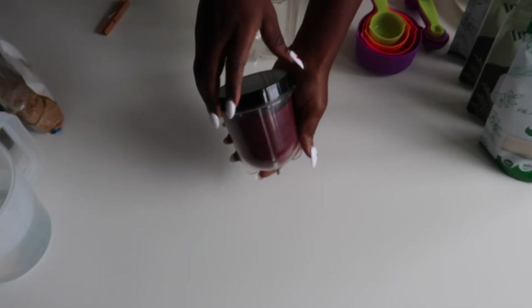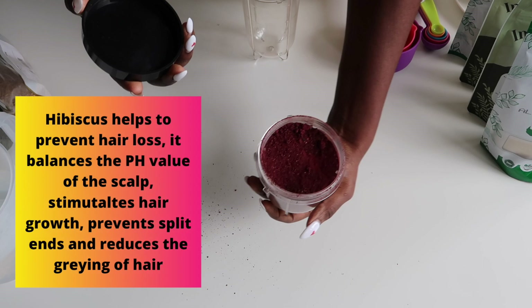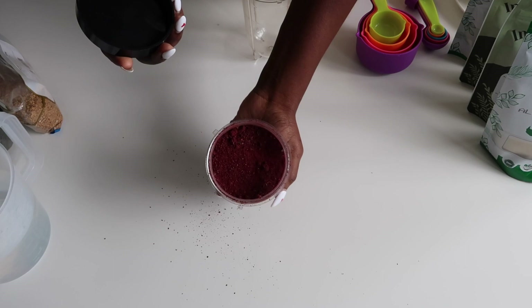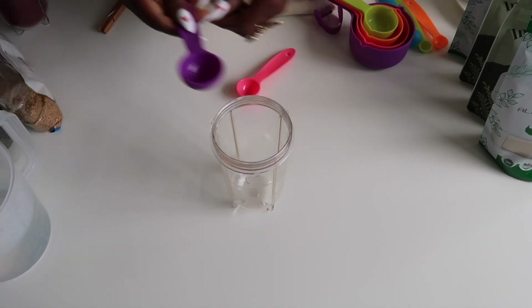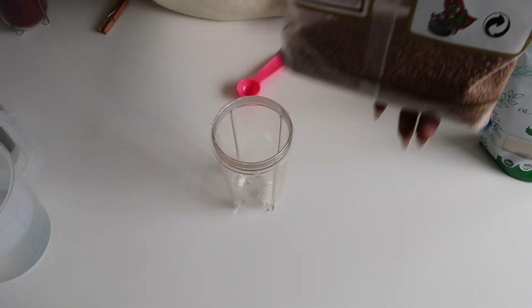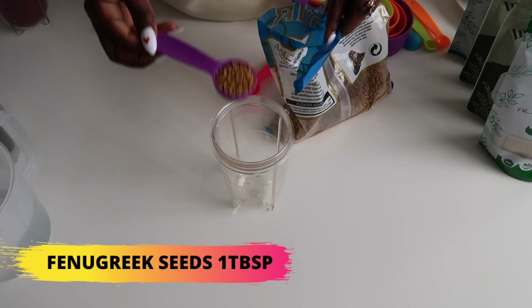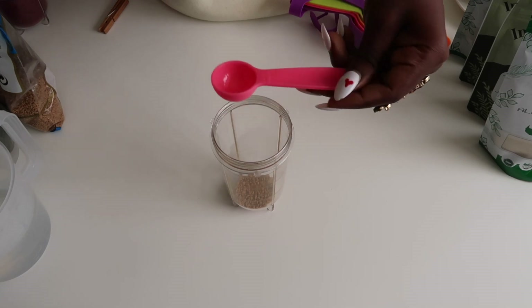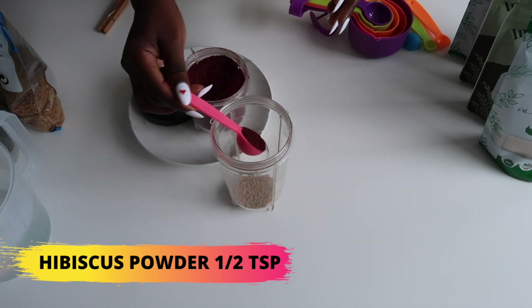The next ingredient is hibiscus powder — you can also get hibiscus leaves. The benefits of hibiscus include preventing hair loss, balancing the pH value of the scalp, stimulating hair growth, preventing split ends, and reducing the greying of hair. I'll link everything in the description box below. I'm using one tablespoon of fenugreek seeds and half a teaspoon of hibiscus powder — you don't need much because they're quite potent.